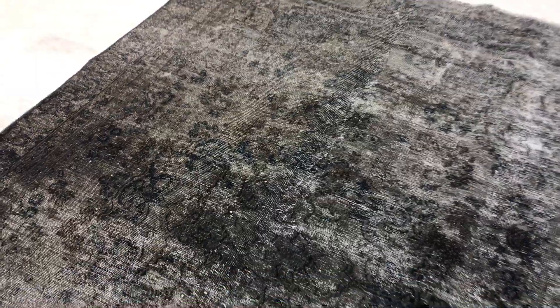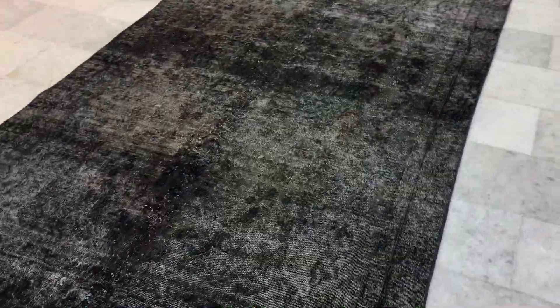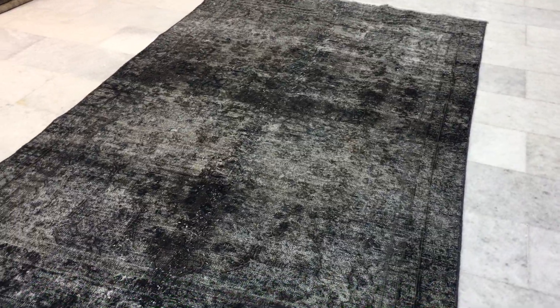There's some minor restoration work done on this part of the carpet, but take nothing away from this carpet — it's absolutely stunning. One of my favorite small carpets in this color range I've seen. The carpet's not a perfect rectangle, as is normal for carpets of age, especially vintage carpet.